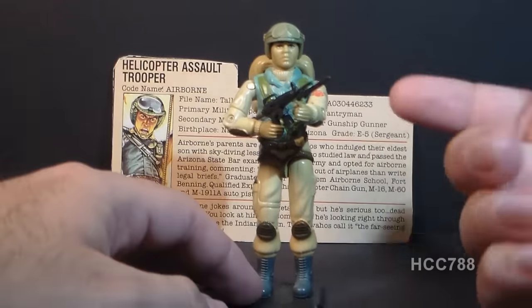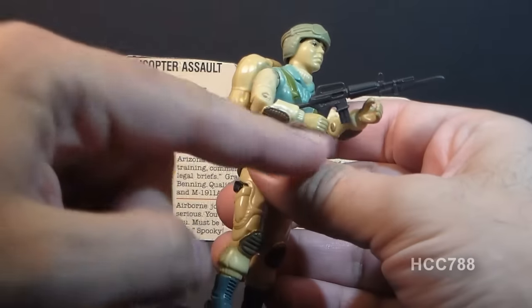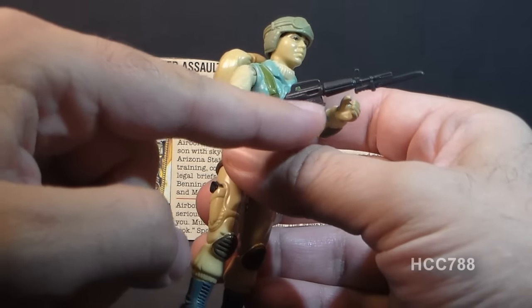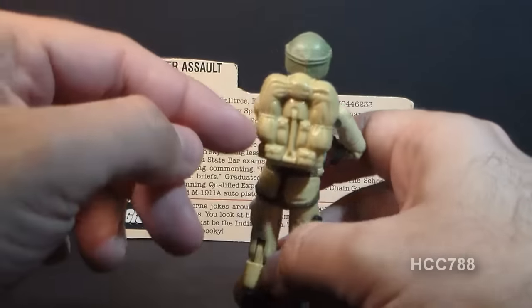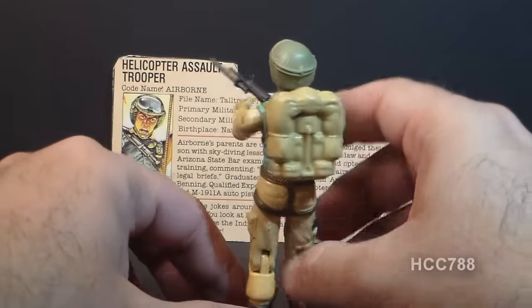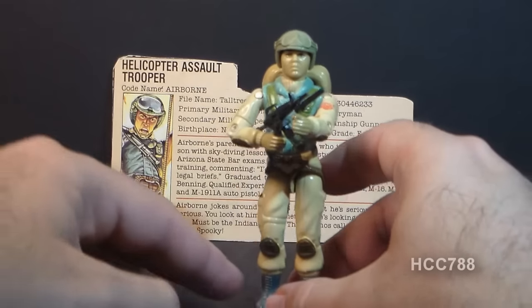I do like to display him with his accessories. He had some very nice accessories for the time. He had this really cool looking XM-16 with a bayonet, this backpack which was reused on a lot of other action figures, and a unique helmet with goggles sculpted on. Very nice.